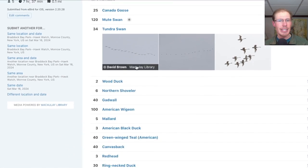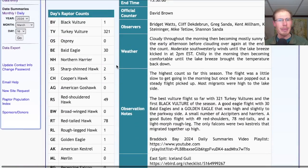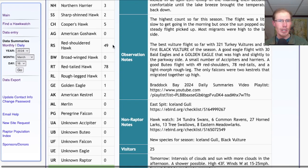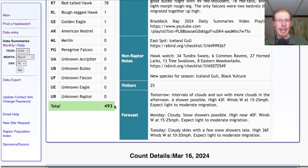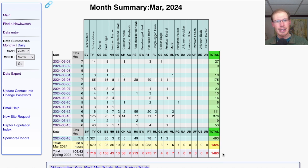Taking a look at eBird today, we had 56 species at the Hawk Watch. I picked up two new species for the season: Iceland Gull and Black Vulture. Some people also heard a flyover American Pipit but I didn't hear that myself, so I didn't count it. For migrant raptor totals: one Black Vulture, 321 Turkey Vultures, 30 Bald Eagles, three Northern Harriers, two Sharp-shinned Hawks, five Cooper's Hawks, 49 Red-shouldered Hawks, 78 Red-tailed Hawks, one Rough-legged Hawk, one Golden Eagle, and two American Kestrels — for a total of 493 migrating raptors today. That brings the March total to 1,325 and the season total to 1,483.